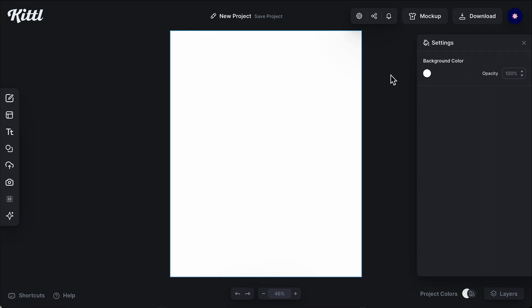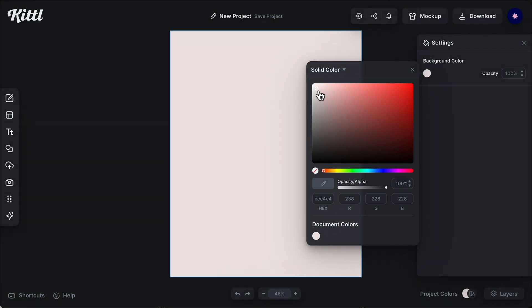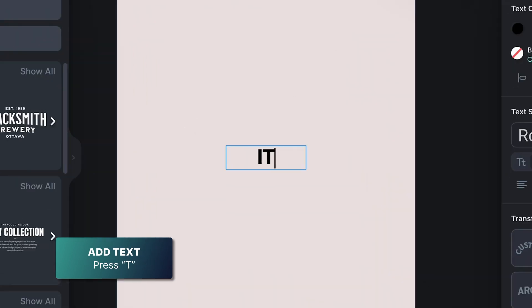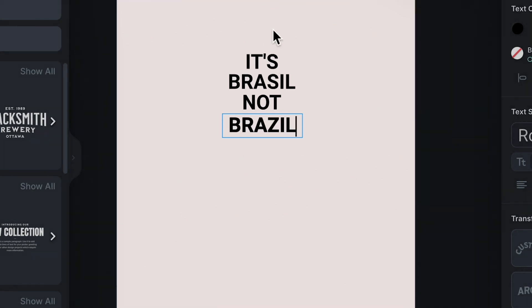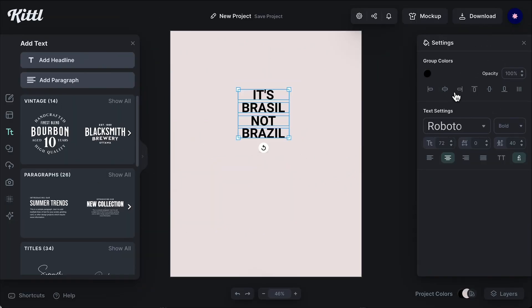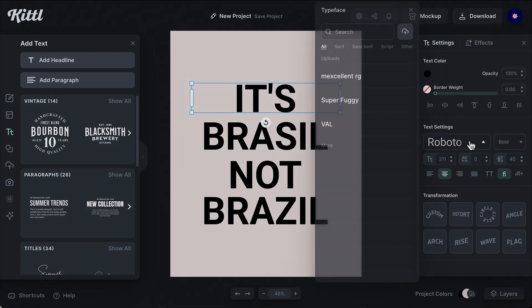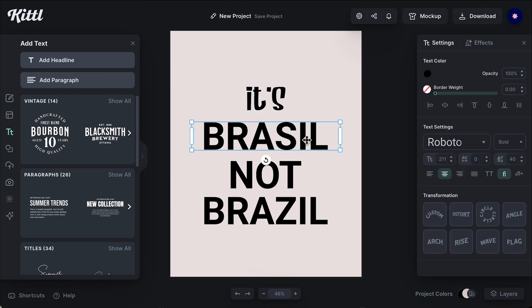Now that I've shown you some Brazilian design inspiration, let's design our typographic poster. I'm excited to play around with the display fonts in Kittl, so I'm just going to add my text. I'll write 'É Brasil' — with an S, not a Z — it's a joke. What the phrase is trying to say is 'this is the Brazil we know' — Brazilian culture for real, not what foreigners think of us. I think it's really important to not lose your identity, but at the same time embrace different cultures.